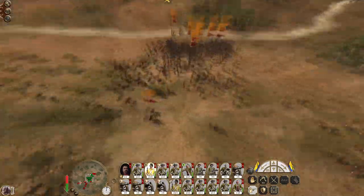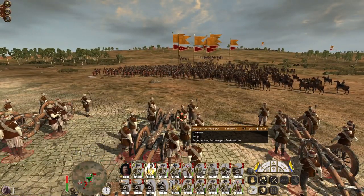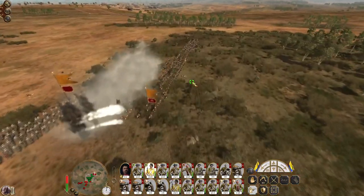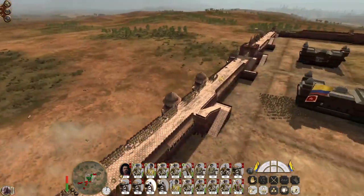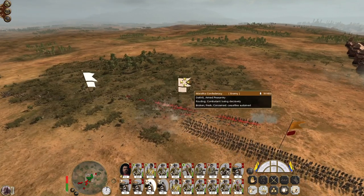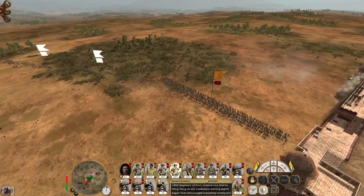That's one enemy cavalry unit destroyed. The enemy guns are firing now. Come on, good quicklime. Yes! Nice. Shattered. Wavering. Come on, break! Just broken. Now they're shattered. Great.